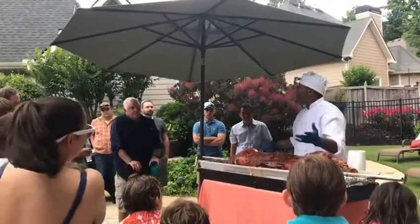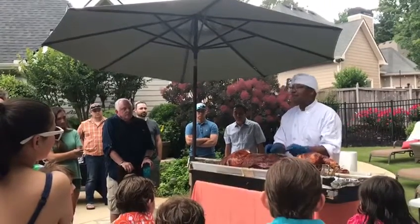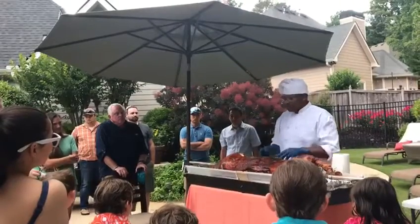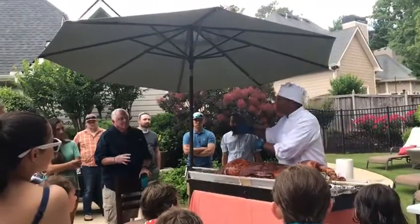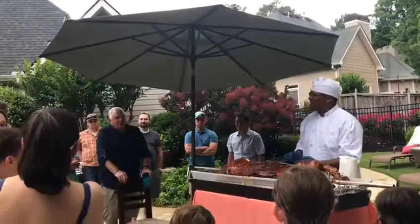The chicharron - that skin you were having today - is right here, see? This came right from this pig, not from another pig. Now, this chicharron will be made later. Like Michael said, going forward we'll have some more chicharron. Pay it forward.